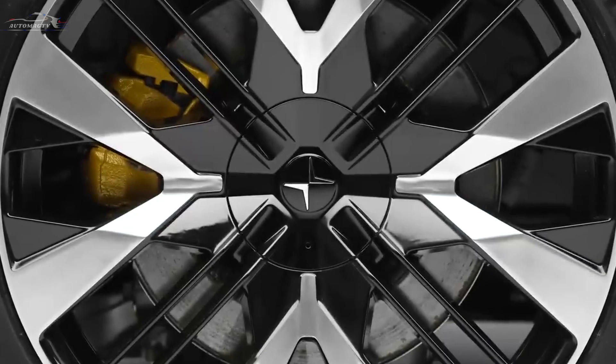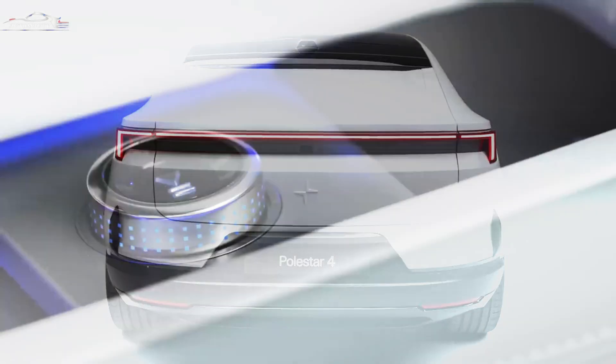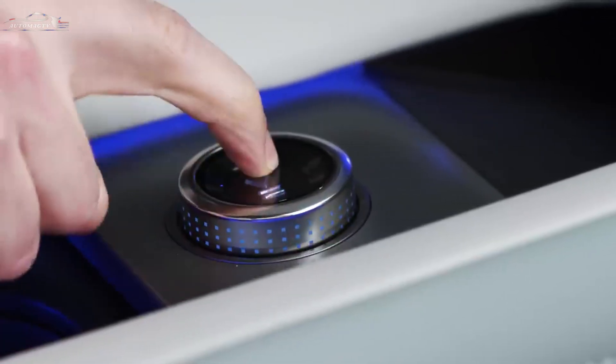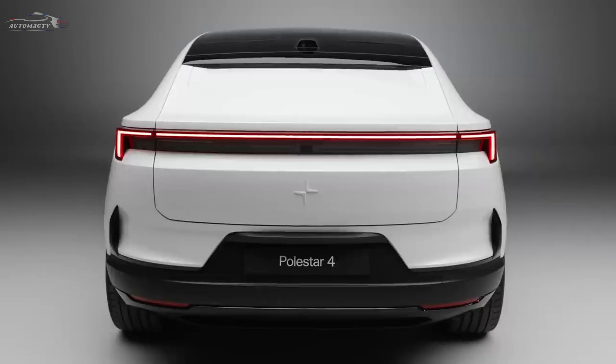Instead, the surface of the entire glass roof is increased. In addition, there is a special camera at the back that transmits the image to the interior rear-view mirror. The new Polestar 4 crossover weighs about 2.3 tons, with equal weight distribution between the front and rear axle.